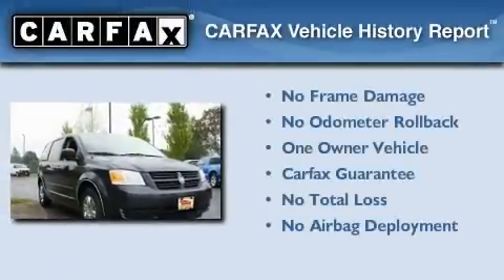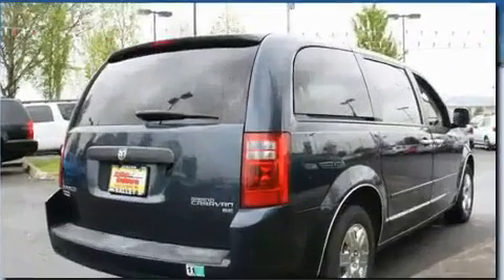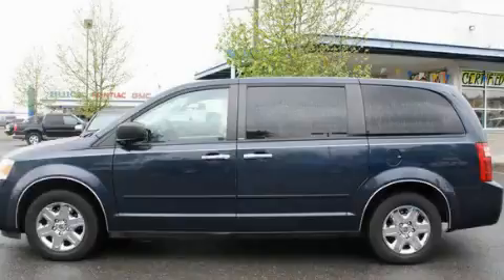This Dodge has had only one owner and it qualifies for the Carfax buyback guarantee. Contact us today to schedule your opportunity to see this automobile in person.